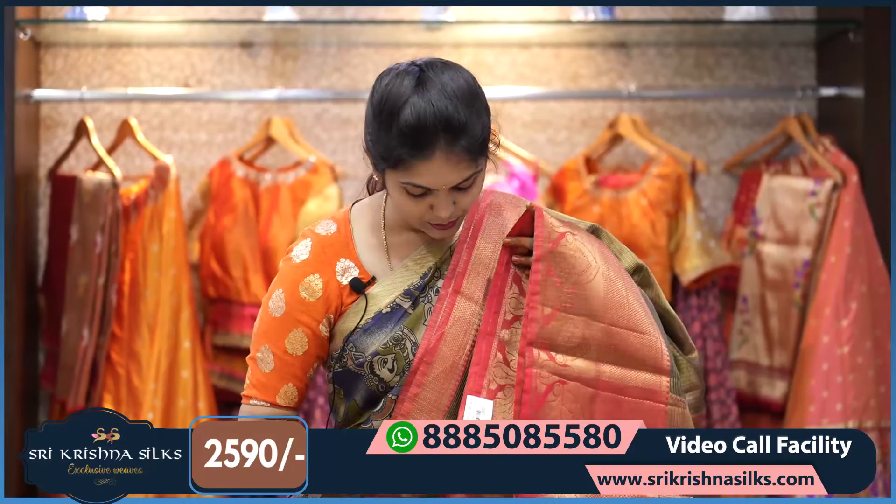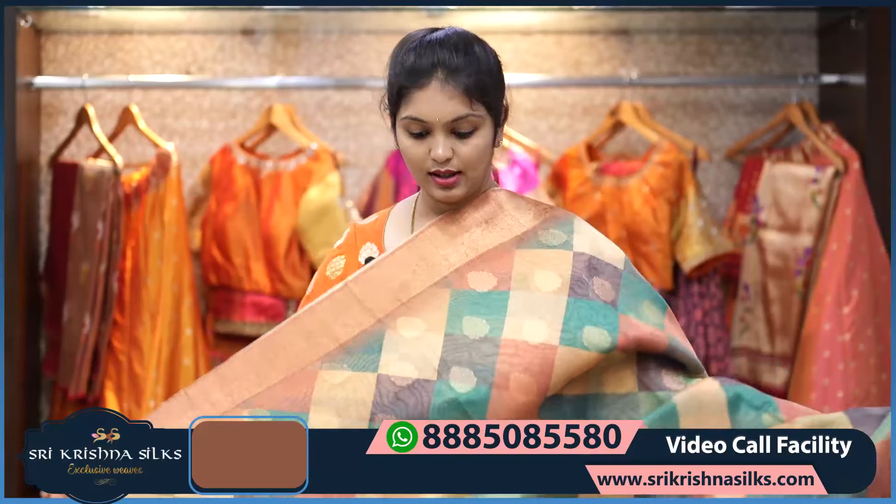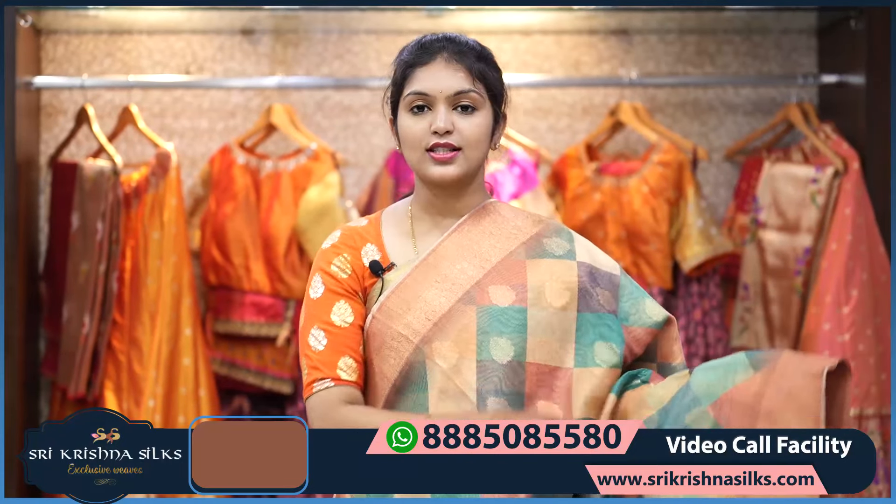The blouse has a complete brocade design. The price of this one is ₹2,590.